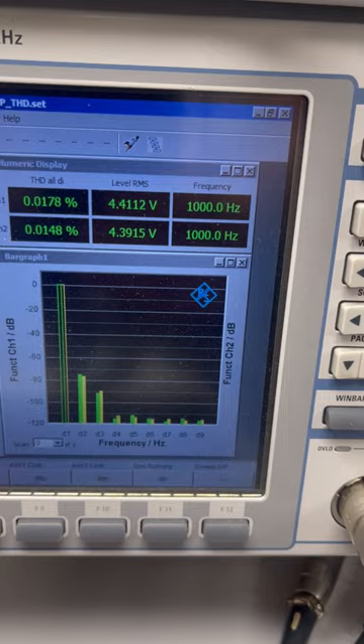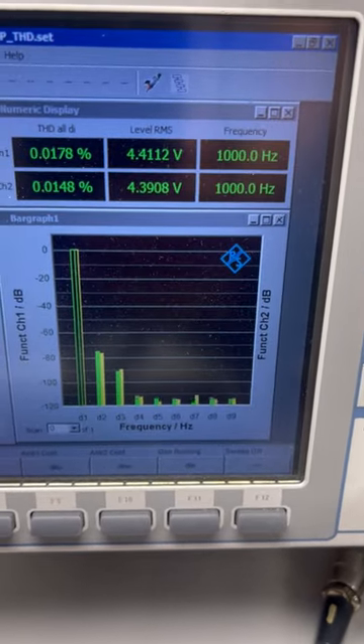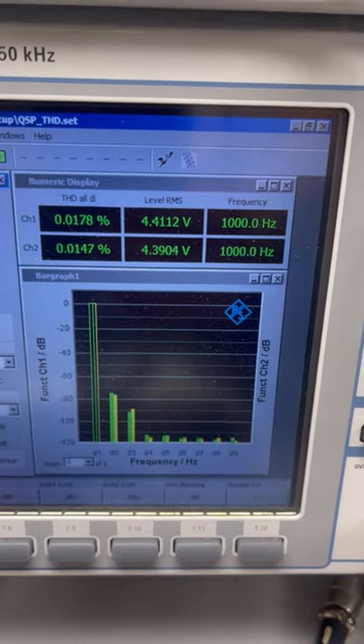Second and third harmonics would tell you that this is very similar to a triode.